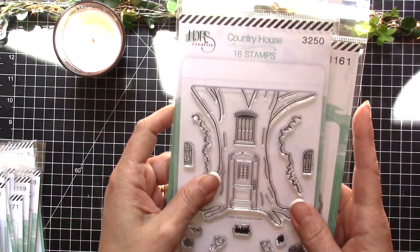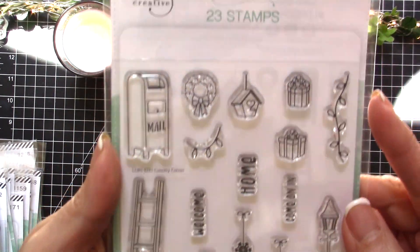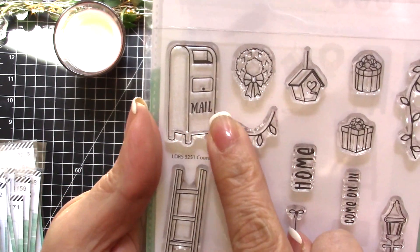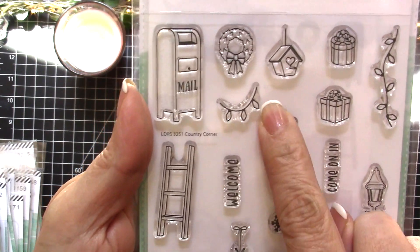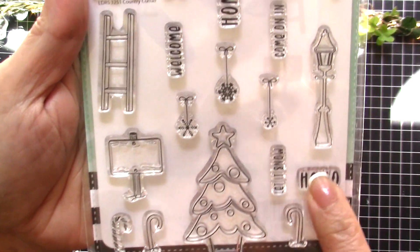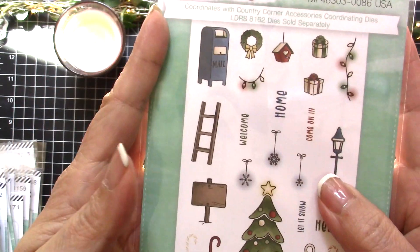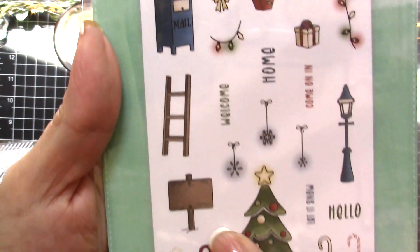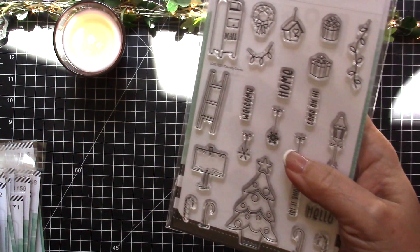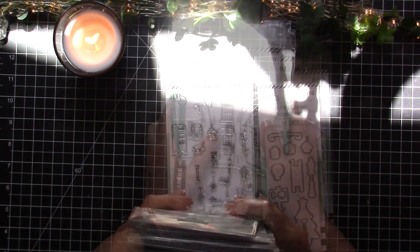The last thing I wanted to show you is Country Corner Accessories, which has the mailbox, wreath, birdhouse, little lights, ladder, signposts, Christmas tree, lamp post, presents, and snowflakes. That's what it looks like when it's all colored up, and it's perfect to go with all of the stamps I showed you earlier. That is the latest fall and winter release by LDRS Creative!